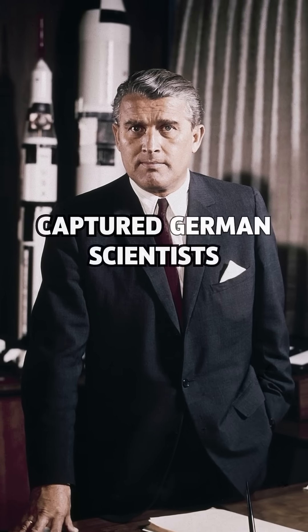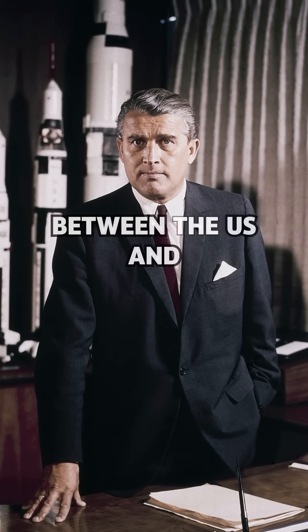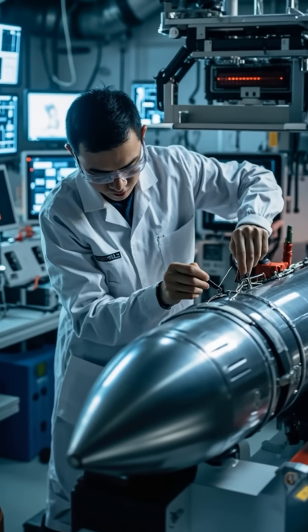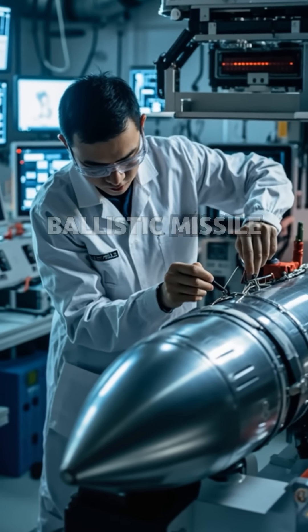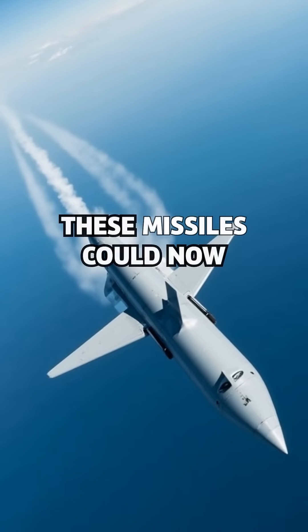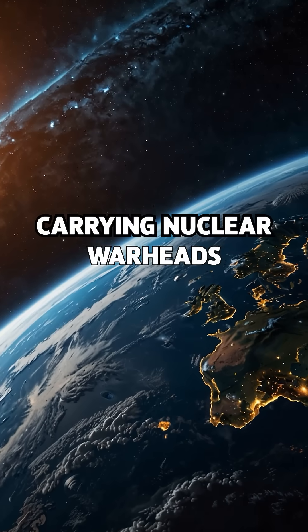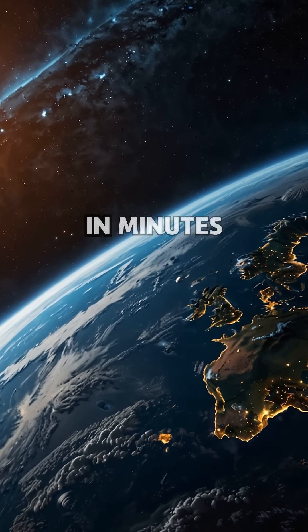After the war, captured German scientists like Wernher von Braun fueled the arms race between the U.S. and Soviet Union, leading to the birth of the Intercontinental Ballistic Missile, or ICBM. These missiles could now strike targets thousands of kilometers away, carrying nuclear warheads ready to reshape history in minutes.